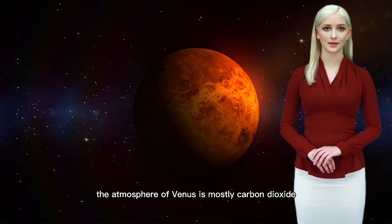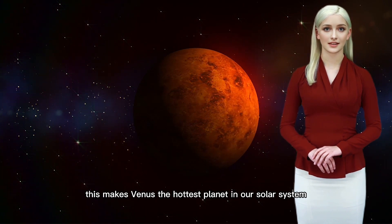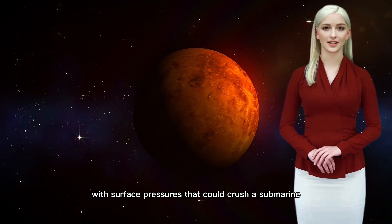The atmosphere of Venus is mostly carbon dioxide, causing a runaway greenhouse effect. This makes Venus the hottest planet in our solar system, with surface pressures that could crush a submarine.